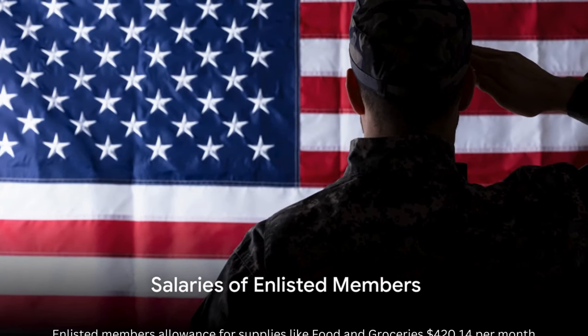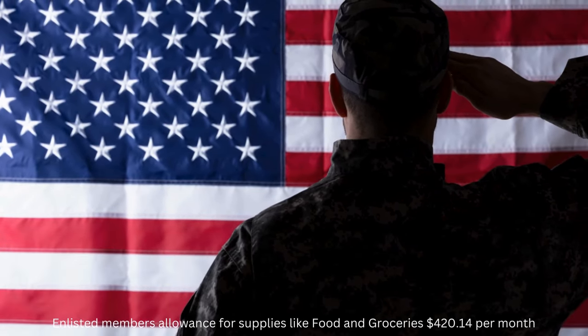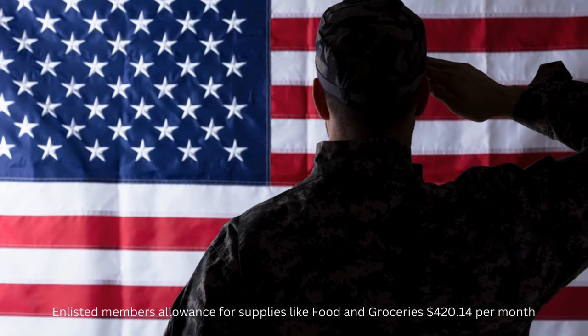Thinking about joining the U.S. military? This is a list of salaries of each rank in the United States military for all branches.